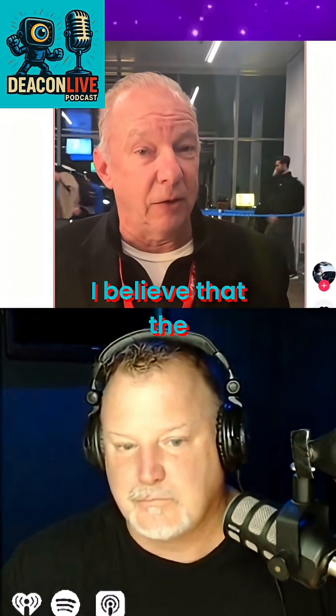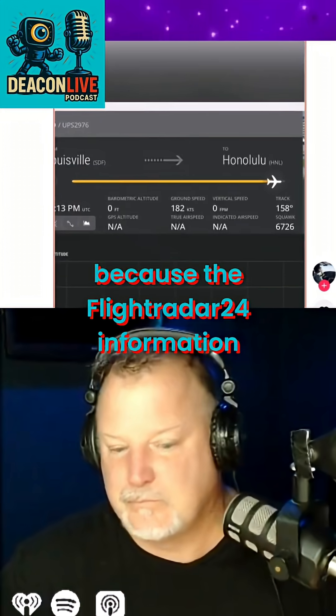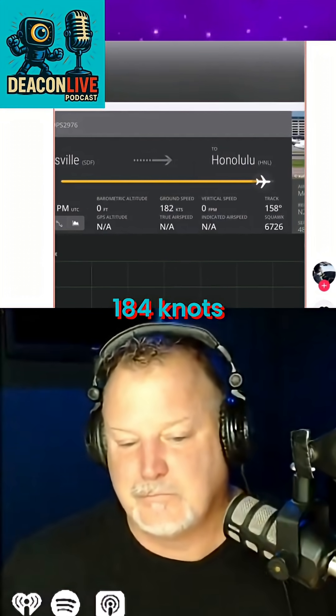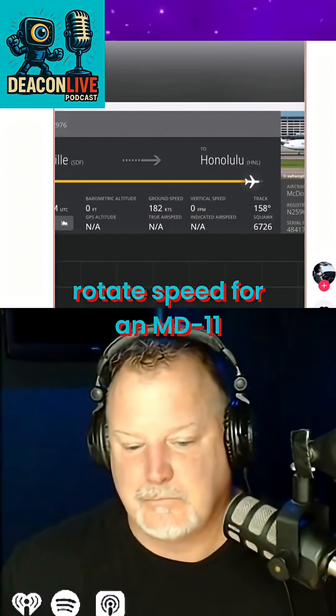I believe the pilots were past V1, and I know that because the Flight Radar 24 information tells us that they went off the end of the runway at 184 knots. That's well above any rotate speed for an MD-11.